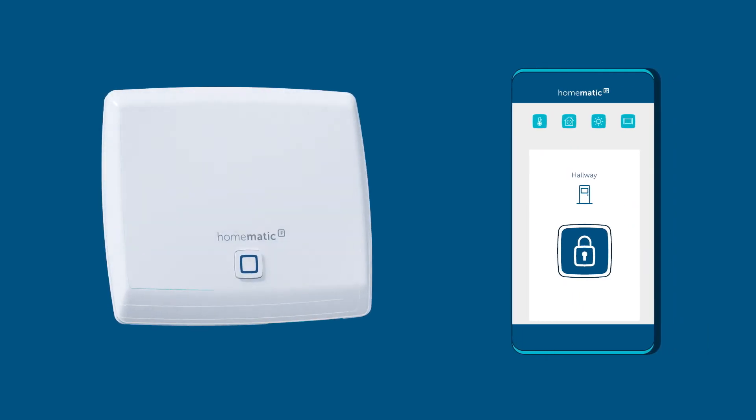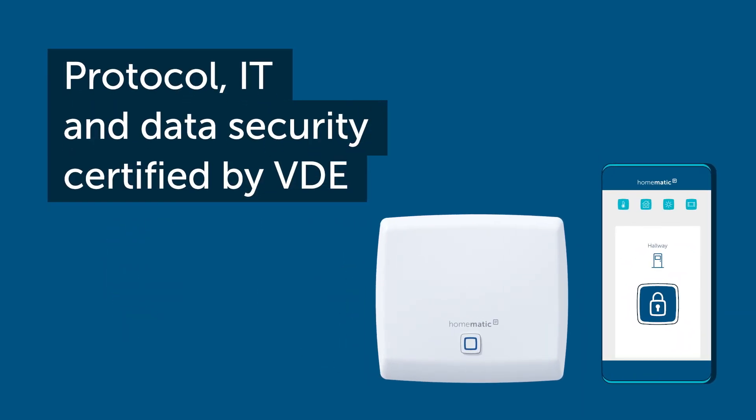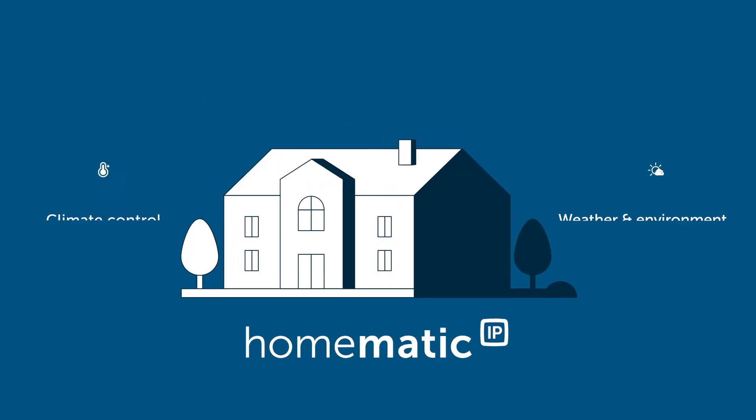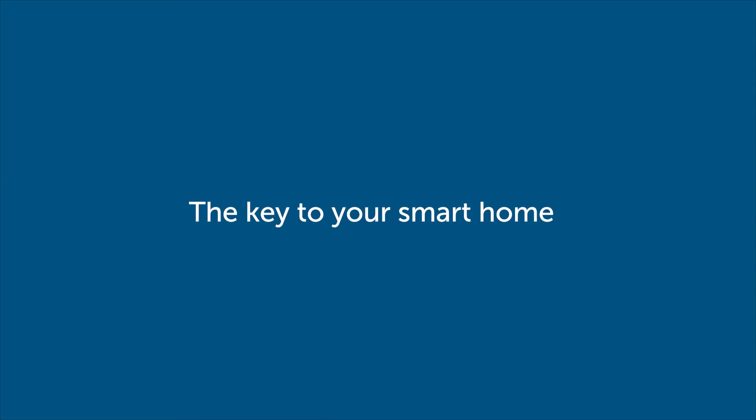And speaking of security, HOMATIC IP has been certified by VDE for its protocol, IT and data security. The smart door lock from HOMATIC IP — the key to your smart home.